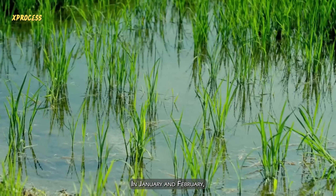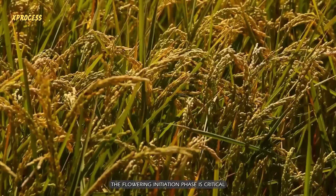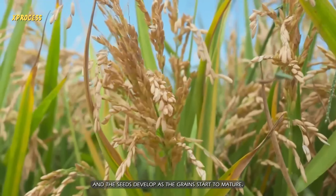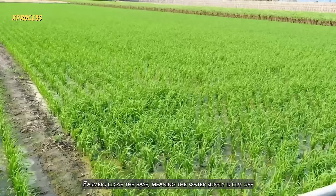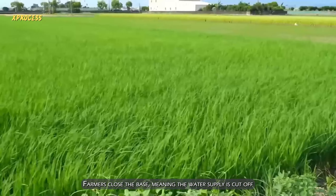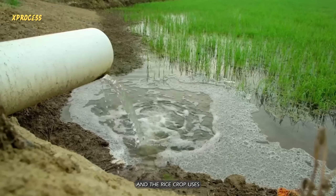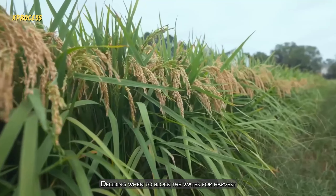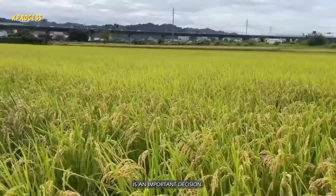In January and February, the flowering initiation phase is critical, as it is when the rice head forms and the seeds develop. As the grains start to mature, farmers close the bays, meaning the water supply is cut off, and the rice crop uses the remaining water to finish growing. Deciding when to block the water for harvest is an important decision.